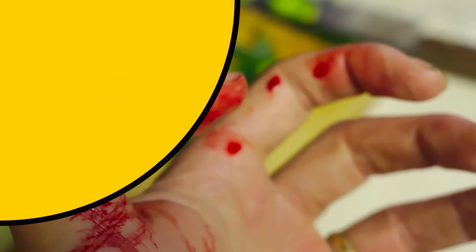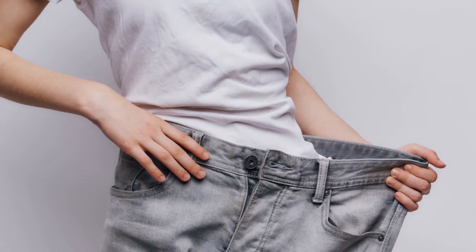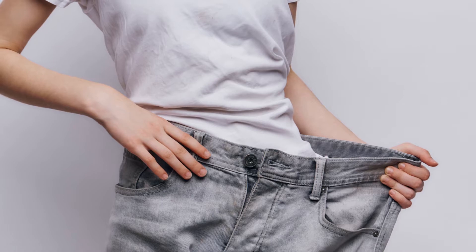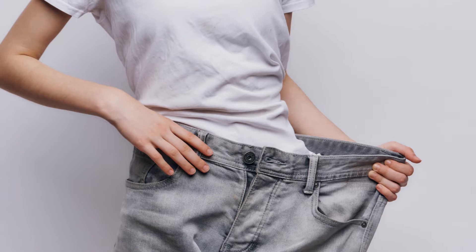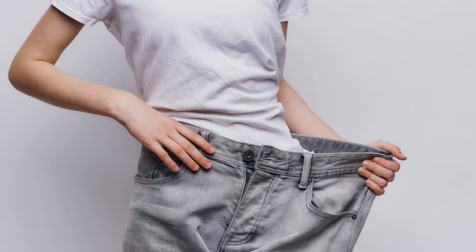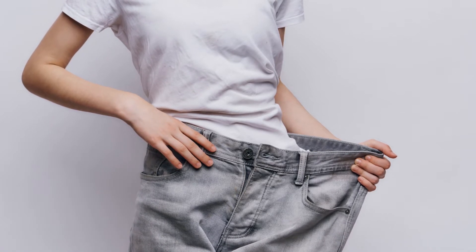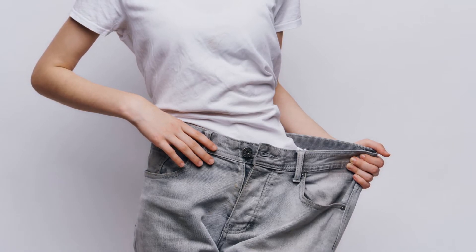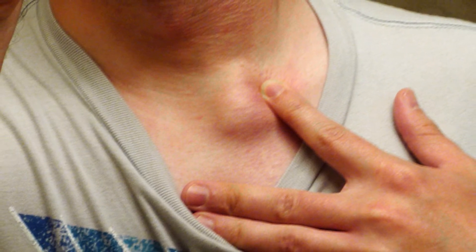Three: Sudden and unusual weight loss. Most of us have struggled to stay in shape at some point, but unless you've been making a concerted effort through physical exercise and good dietary practices, your weight shouldn't go down unexpectedly. According to the American Cancer Society, a sudden and unexplained weight loss of more than 10 pounds could be a sign of early-stage cancer, such as colon, liver, esophageal, lung, or stomach cancer.